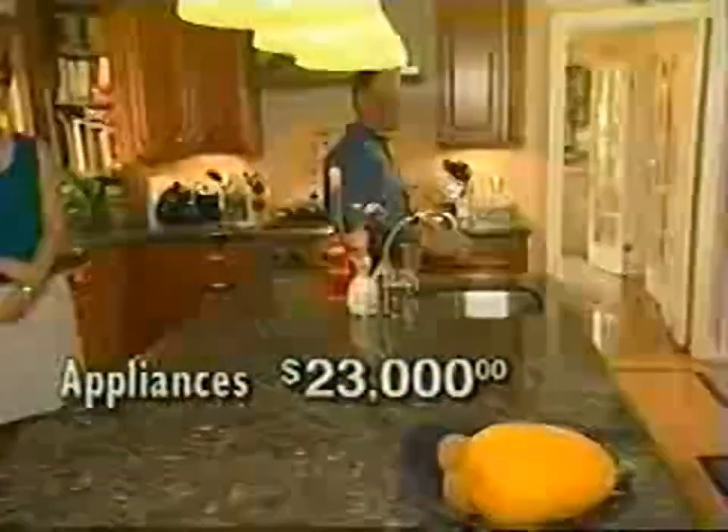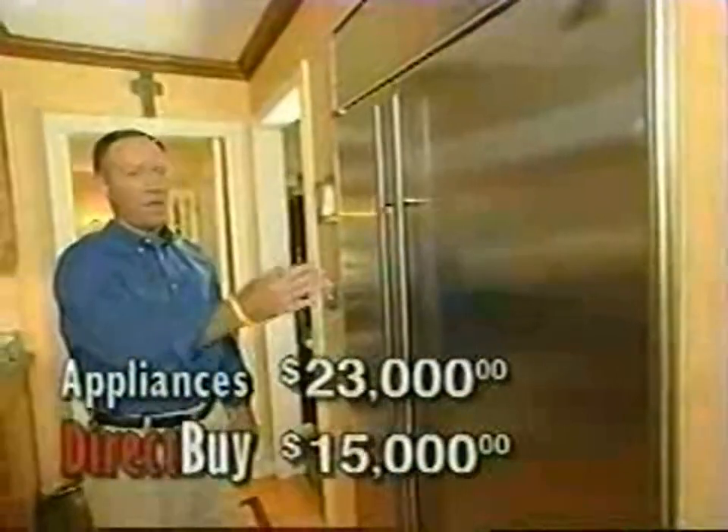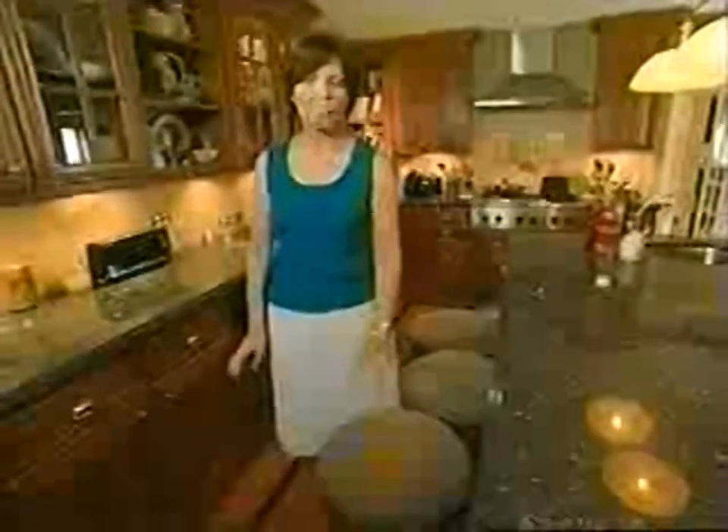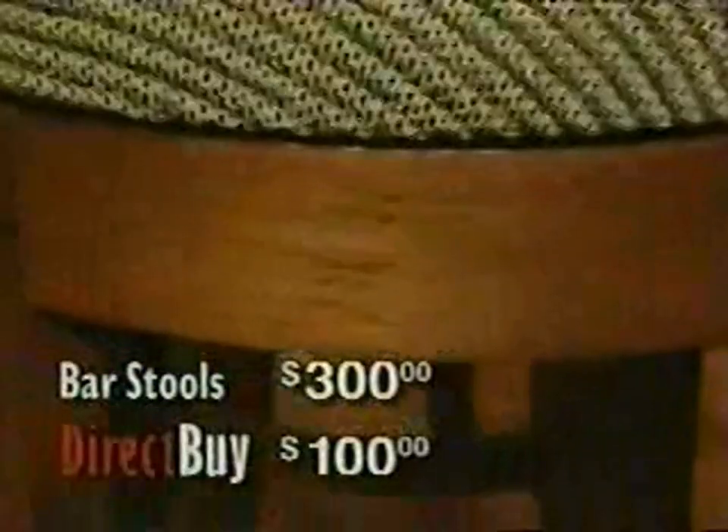We priced out $23,000 worth of appliances to finish off the kitchen, and we got them for under $15,000. We have the refrigerator, microwave, double oven, cooktop, hood, and a wine cooler — which we had the builder make a special space for, because once I realized how much I could save on this item, I wanted to include it in the kitchen. One of the finishing touches we purchased at DirectBuy were three stools. I had priced stools I wanted — they were about $300 to $350 — these were $100 at DirectBuy.